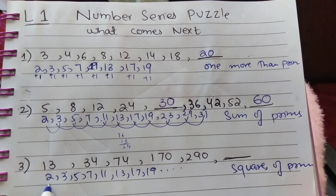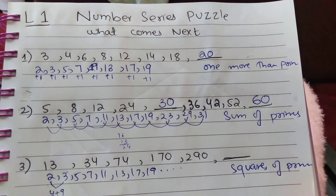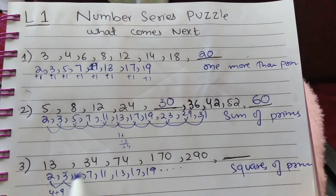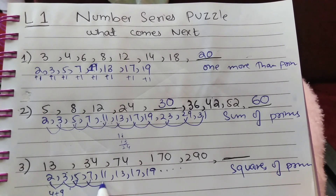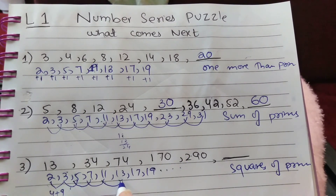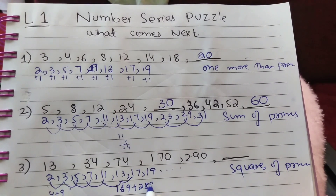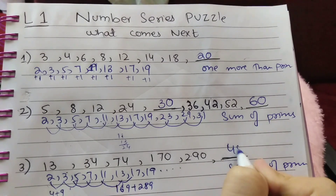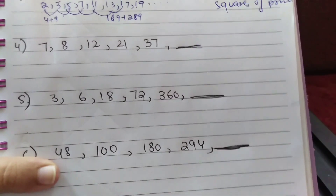The series is formed by adding squares of consecutive primes: 2²+3²=4+9=13, 3²+5²=9+25=34, 5²+7²=25+49=74, 7²+11²=49+121=170, 11²+13²=121+169=290, and 13²+17²=169+289=458. So the next term in this series is 458.